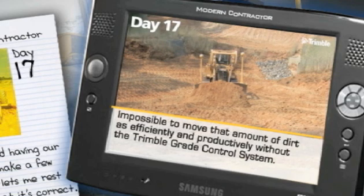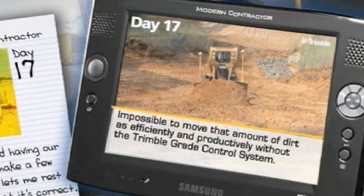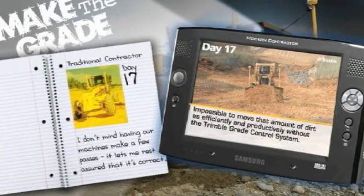I seriously am thankful we added the Trimble equipment to our fleet. It would have been impossible to move that amount of dirt as efficiently and productively as we just did with Trimble's grade control system. The time we saved on this project pretty much paid for the system, and now our people have been trained and we're ready to start the next project with the Trimble GPS grade control system.